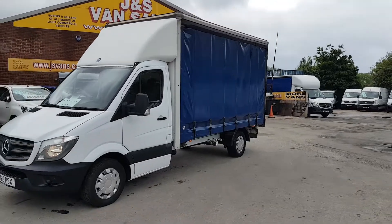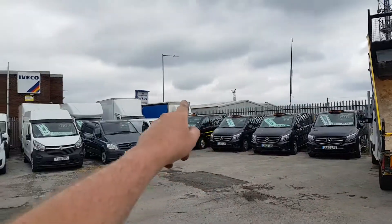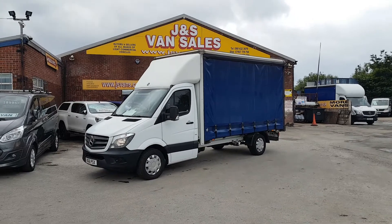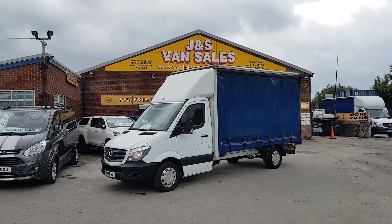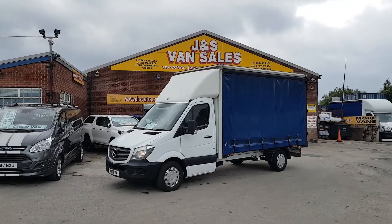Got more in stock — one more there in the background, and we've got a few more down here at the bottom, across the back fence there. They're all on our website, jsvans.co.uk. Anything you'd like to discuss over any vehicle, drop us an email, give us a call, or pop down to the garage. We're open seven days. Thanks for tuning in and hope to speak to you soon.